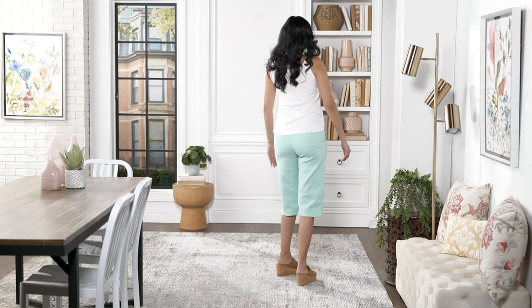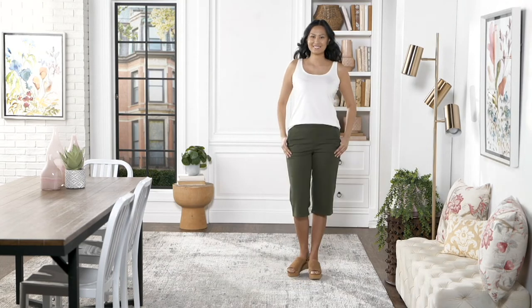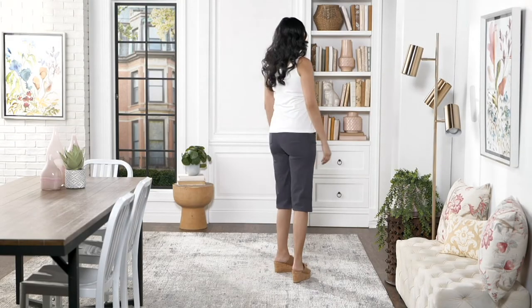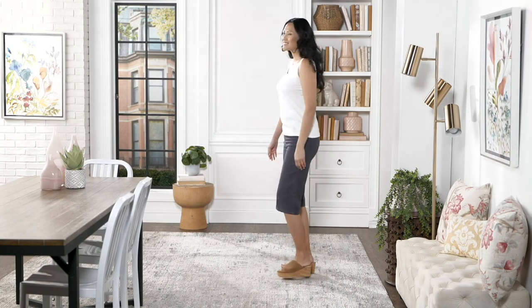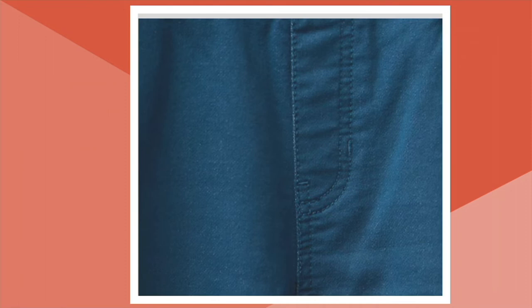Again, this is A396471, the Denim & Company Comfy Knit Wide Leg Skimmer Pant. Skimmer is the new pedal pusher — same 17-inch inseam — it's just the new fashion word. This is Comfy Knit, one of our most popular denim concepts ever. We created it to look like denim; it's a French terry knit, a cotton-poly elastane — breathable and comfortable. The poly is there for durability, shape retention, and color retention. This fabric launders like a dream: machine wash and tumble dry. They are a classic pull-on style with a flat elastic waist.